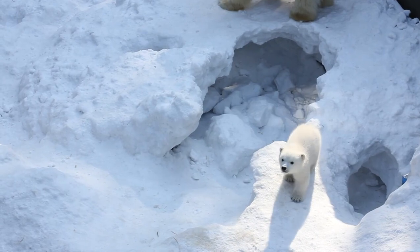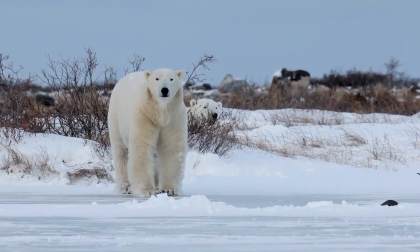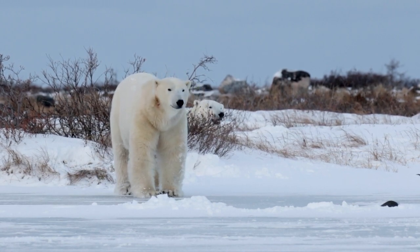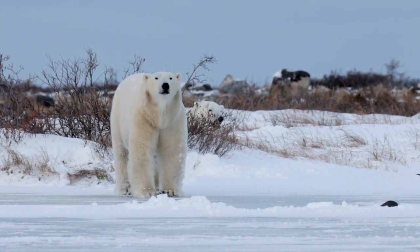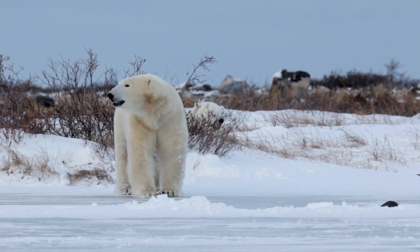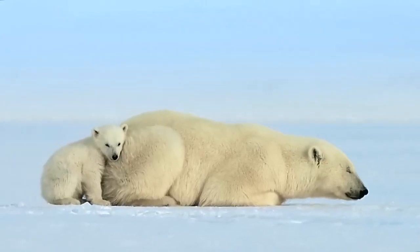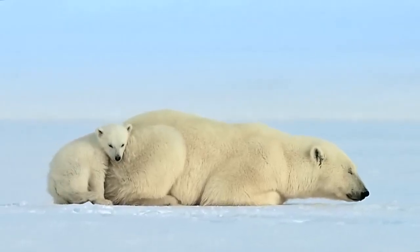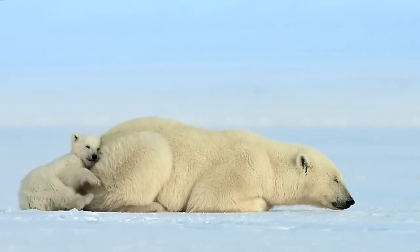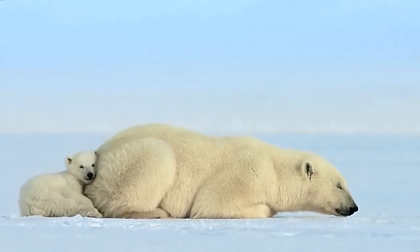Polar bears prey primarily on seals. This impressive suite of adaptations not only enables polar bears to thrive in one of Earth's harshest environments, but also underscores the delicate balance of predator-prey dynamics in the Arctic ecosystem. We've explored how these adaptations help animals like the polar bear conserve heat, navigate treacherous terrain, and secure food sources – a testament to nature's resilience in the face of extreme conditions.